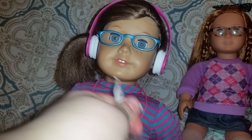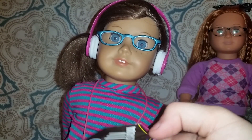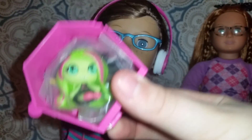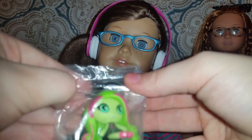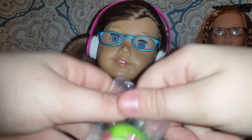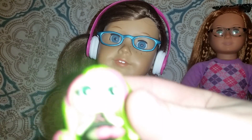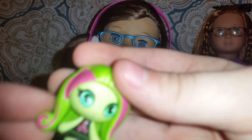I'm just gonna tear all the paper off. Now let's take the cardboard off. We got Venus again — we already have Venus, but I'm not sure if it's this exact Venus. Let's get her out. Okay, so this Venus has the same hairstyle and I'm not sure about the outfit.